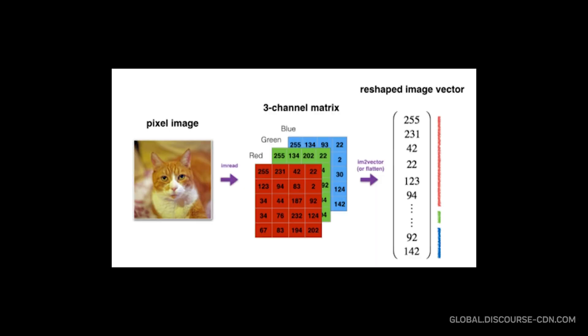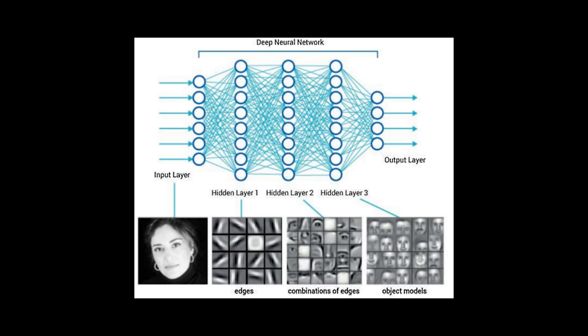At its heart, computer vision breaks down images into patterns of pixels that machines can process. What you see as a cat, the computer sees as a three-dimensional array of numbers representing color values. The magic happens when deep learning models learn to recognize meaningful patterns in these numbers.